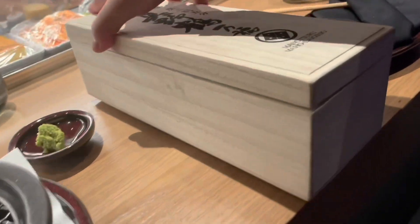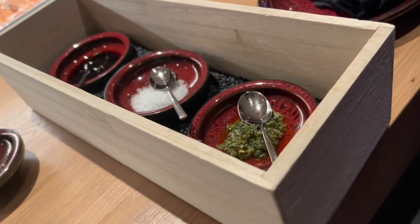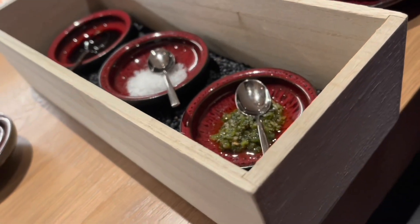We have sauces on the side and three other sauces. There's cherry sea salt on the side as well.